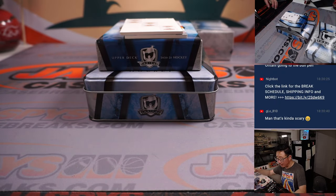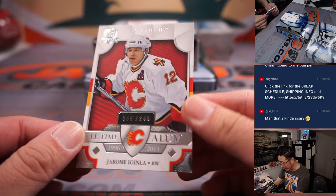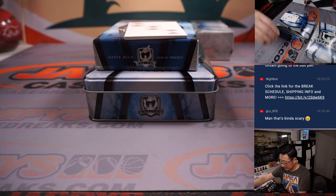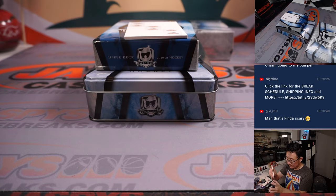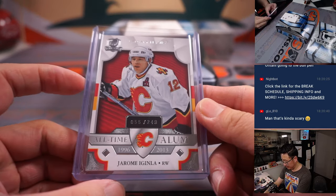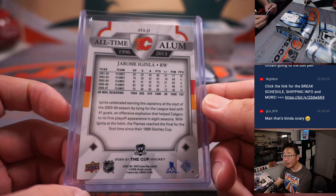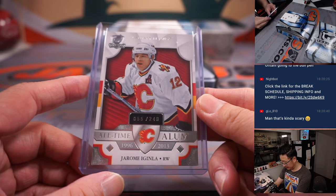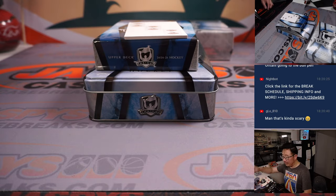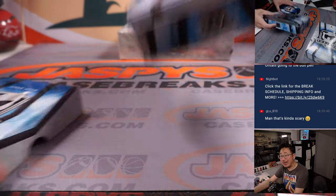That's Last Spot Mojo in that number block too. Nakar in the bottom, 55 out of 249, all-time alum — Jerome Iginla. I think he's been with Calgary for a long time, right? One of the old school legends. Calgary 5 is for Rob. Alright, box one in the books.